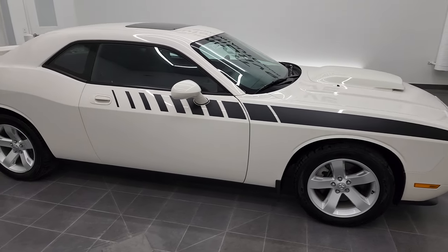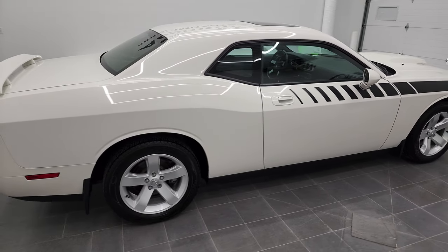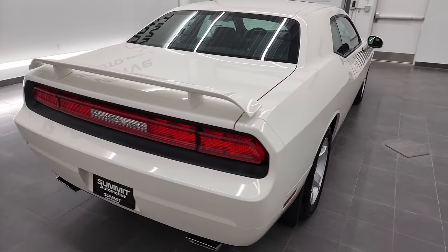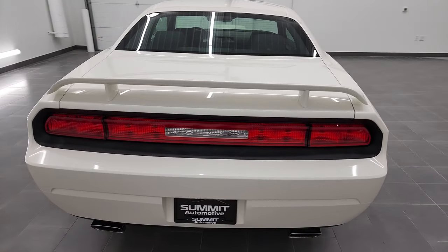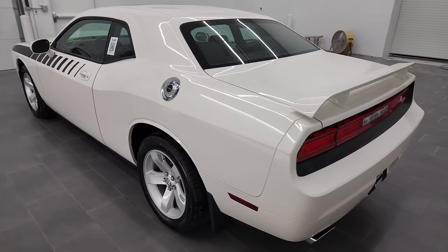Hey, this is Brett, and this 2010 Dodge Challenger RT is stock number 13006Z. I am here at Summit Automotive in Fond du Lac, Wisconsin, your new and used Dodge Challenger and sports car headquarters.